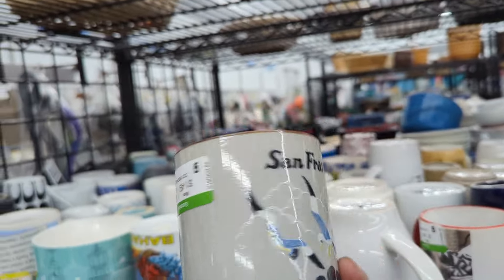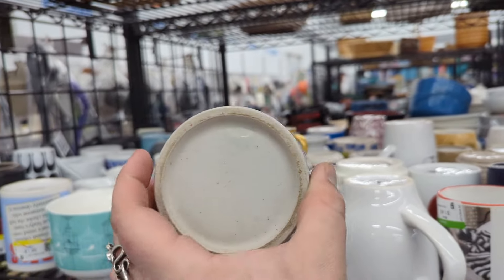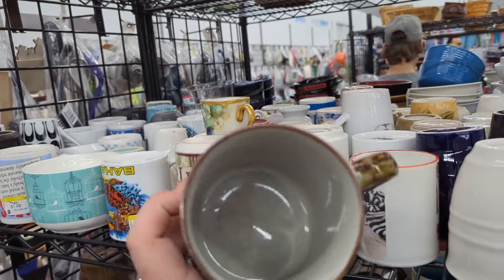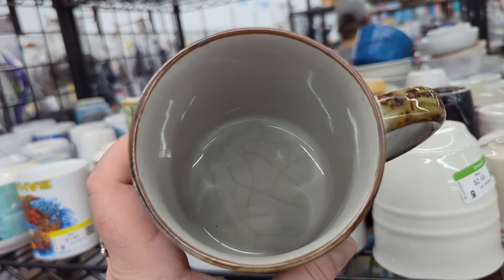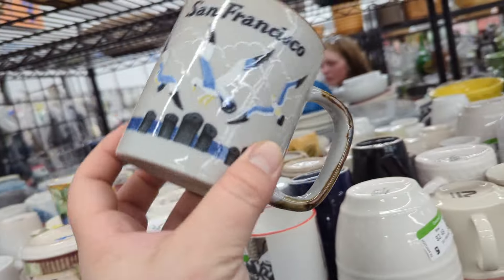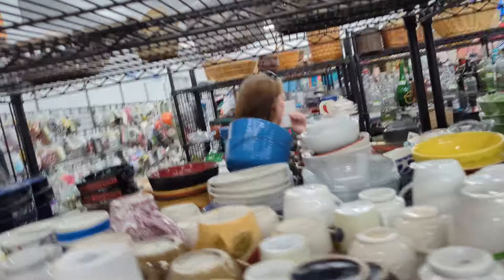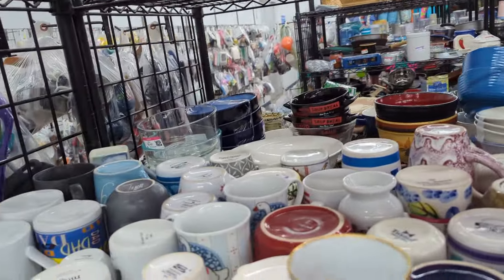Oh, San Francisco with seagulls on it — that's definitely vintage! But it's got some crazing and some yuck on the inside — I think that's going to affect the value a lot. Shucks, because that's really cute. Let's keep going.